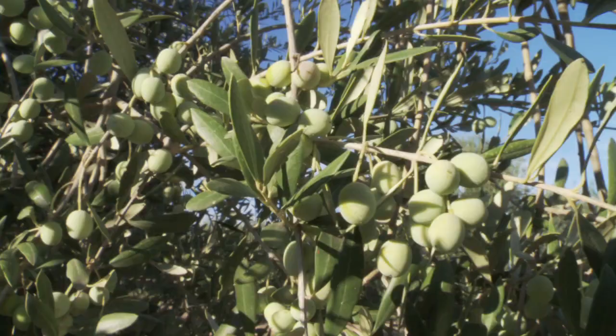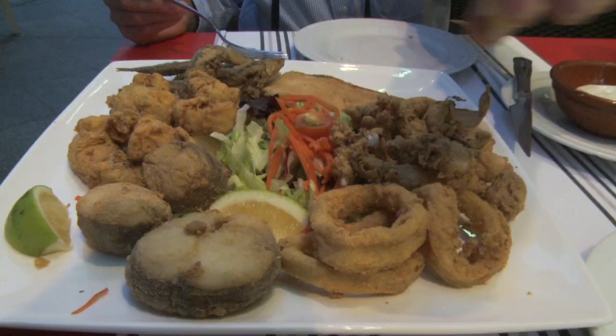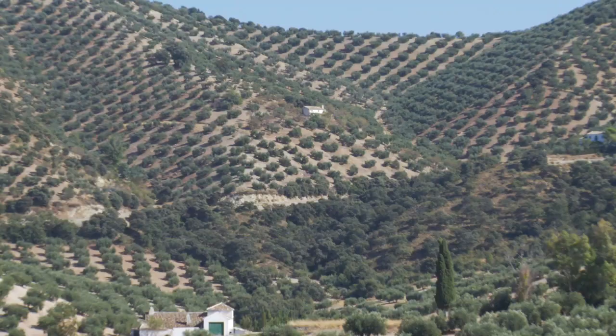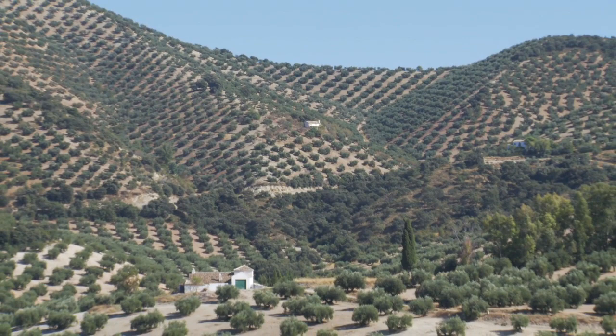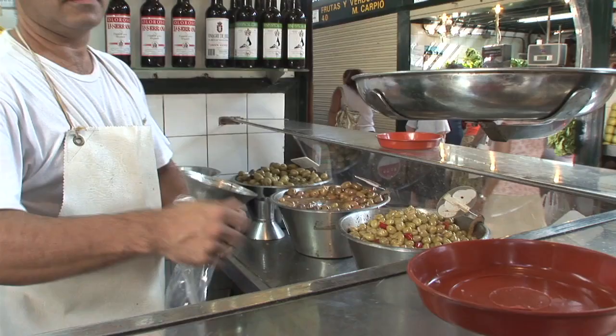Olive oil is unquestionably one of Andalucía's most important products. Few are the chefs and food professionals who haven't heard that Andalucía produces much more olive oil than any other region of the world. But Andalucía's gastronomy doesn't begin and end with olive oil.